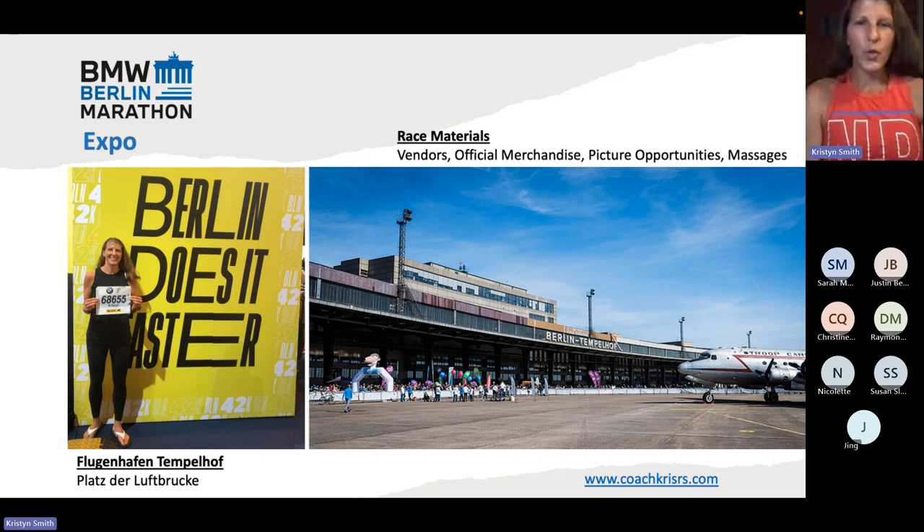At the expo, you'll find all of the typical things you would find at a big expo. This is an expo for a major race, so there will be tons of vendors. Of course the official merchandise will be there — Adidas is the brand for the Berlin Marathon, and they have a huge store that goes right through the middle. There are tons of picture opportunities, everybody wants their selfie with their bib. They also have massages at the expo, which is sort of interesting — you can pre-book or pay when you get there.